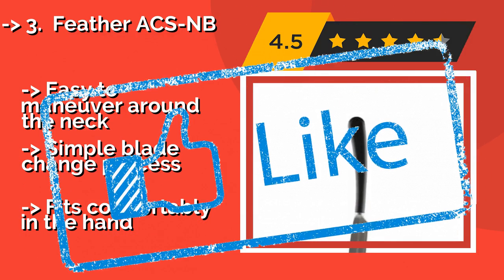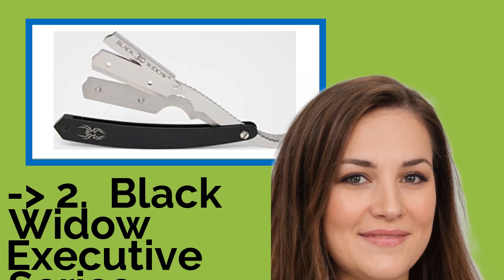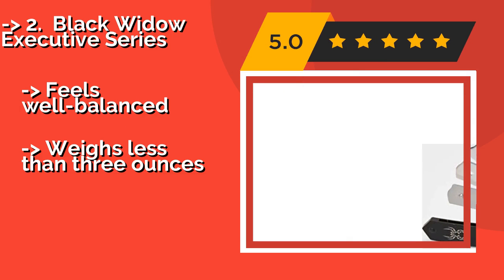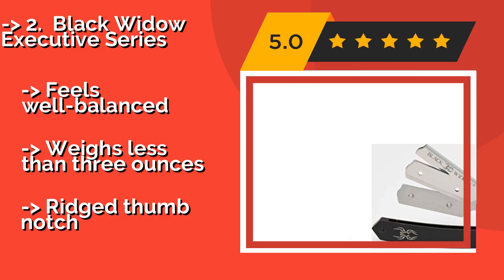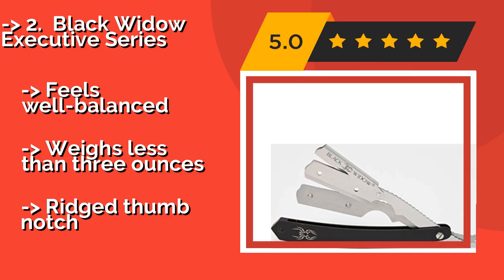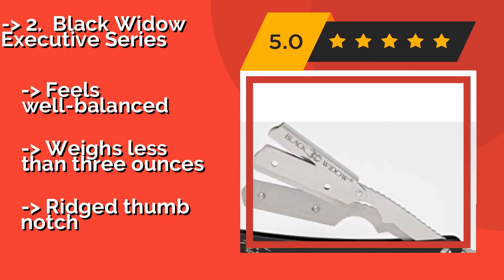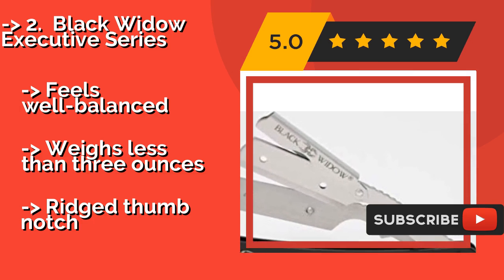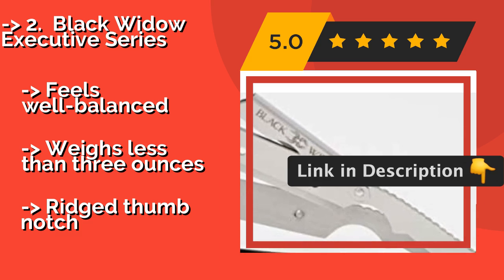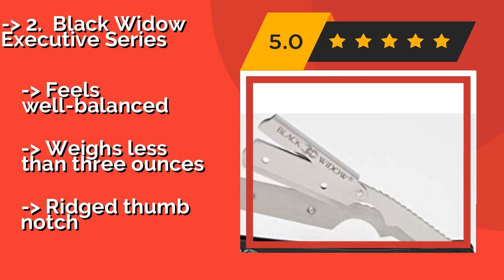Number two: the Black Widow Executive Series, about $20. It has a sleek black and chrome appearance with an edgy spider logo on the handle. It features a rust-resistant stainless steel blade holder that keeps its alignment through plenty of use, making it a good choice for use in the shower. It feels well-balanced and weighs less than 3 ounces.